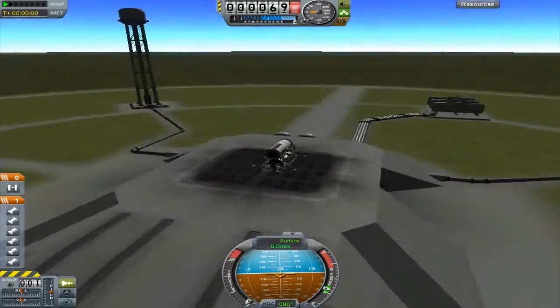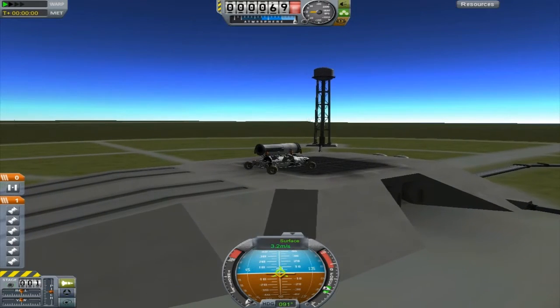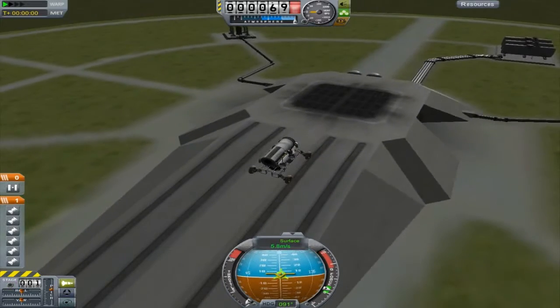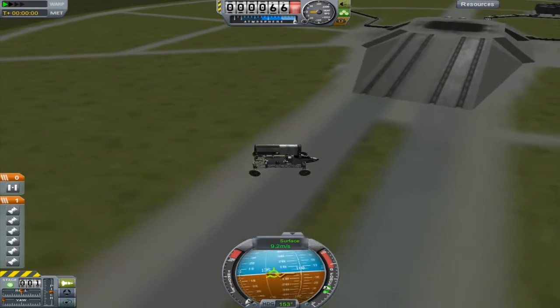Hello guys, welcome back to Kerbal Space Program: No Kerbal Left Behind. Now, if you watched the last episode, or the end of the first episode, we needed to develop a rover to transport the stranded Kerbal to the rescue vehicle.